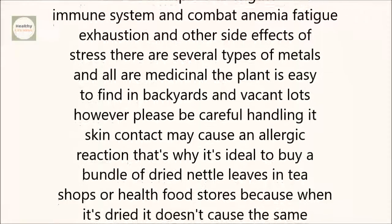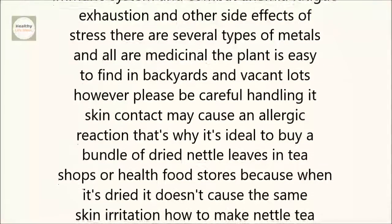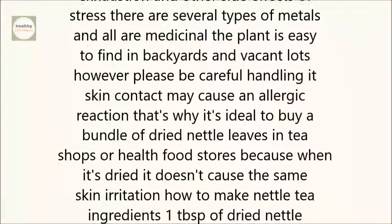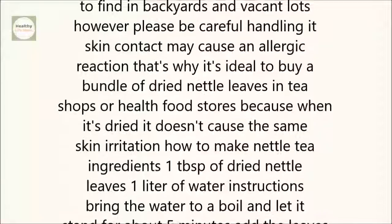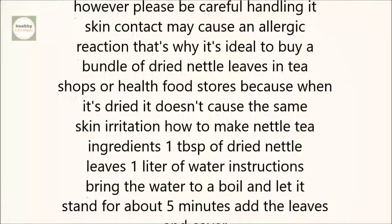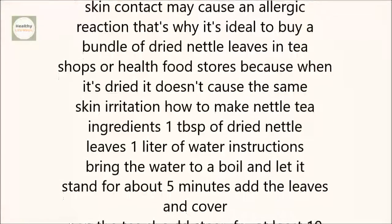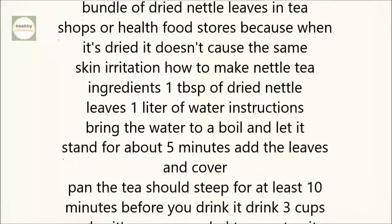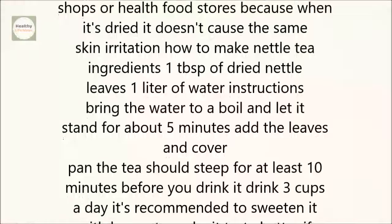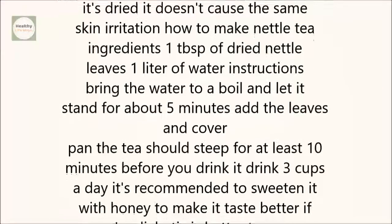There are several types of nettles, and all are medicinal. The plant is easy to find in backyards and vacant lots. However, please be careful handling it, as skin contact may cause an allergic reaction. That's why it's ideal to buy a bundle of dried nettle leaves in tea shops or health food stores, because when it's dried, it doesn't cause the same skin irritations.